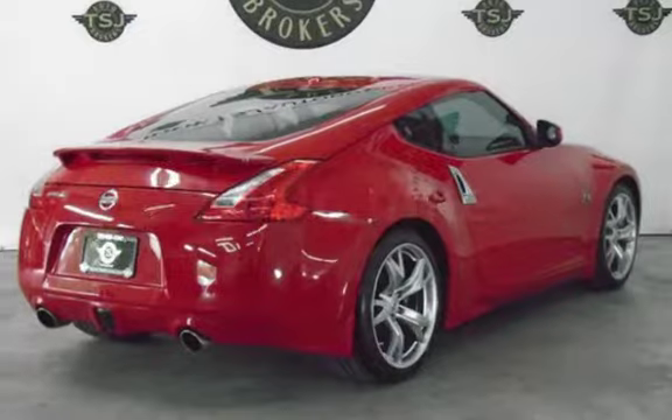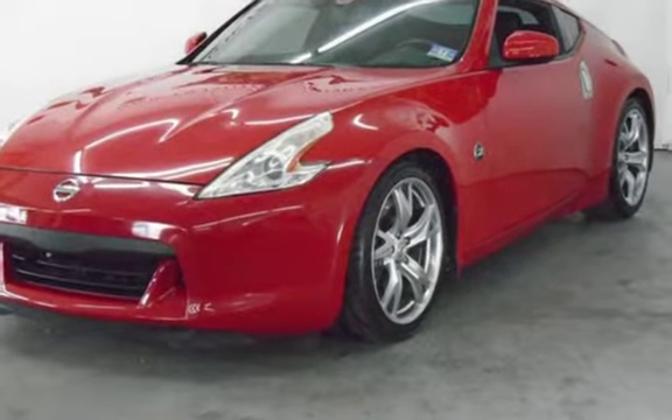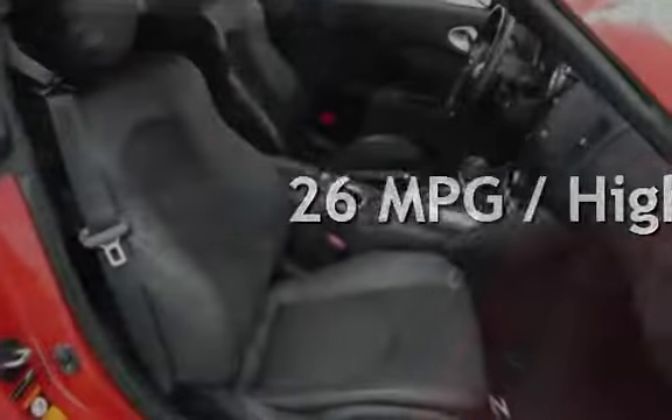This Nissan is a great value with less than 30,000 miles on the odometer. Estimated fuel economy for this vehicle is 18 miles per gallon in the city, and 26 miles per gallon on the highway.